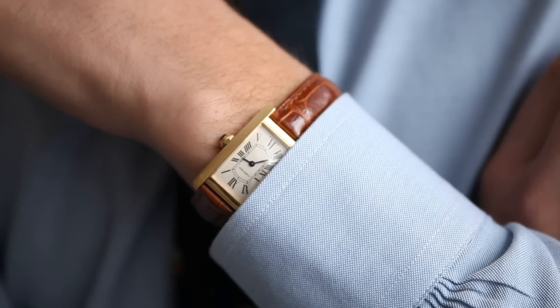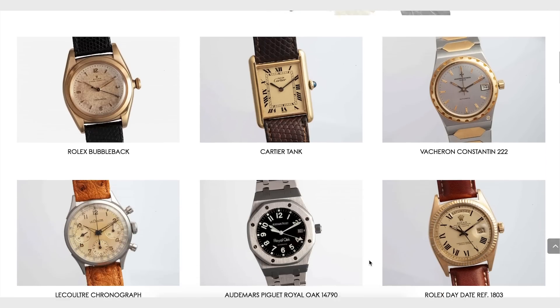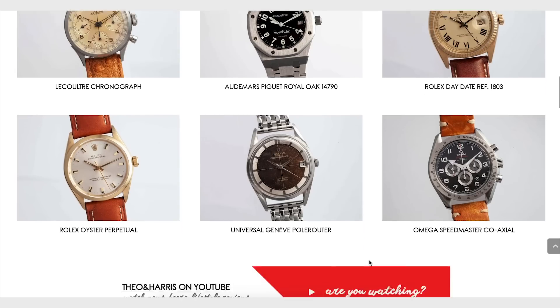What is up watch fam? I am Christian from Theo and Harris and today we're talking about three modern watches with some serious vintage vibes. I'm going to do a quick wristwatch check. I'm wearing my personal Cartier Tank American. I'm a huge Cartier fan and as the curator of the Theo and Harris watch shop, I make it a priority to, whenever I can, stock vintage Cartier because they are rare. If you are interested in exploring the world of vintage Cartier, head on over to the watch shop. The link is in the description.